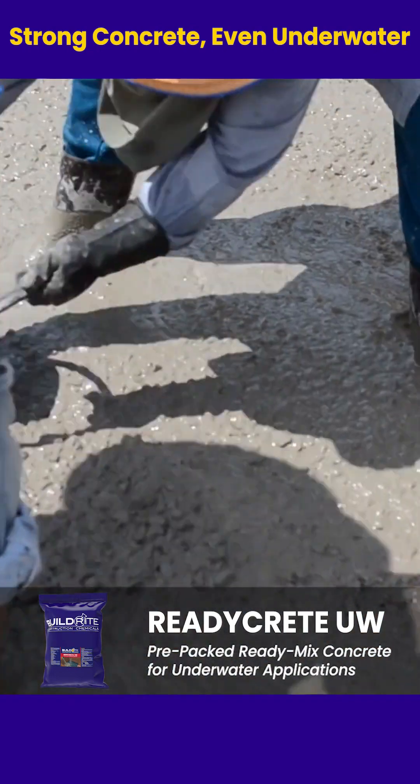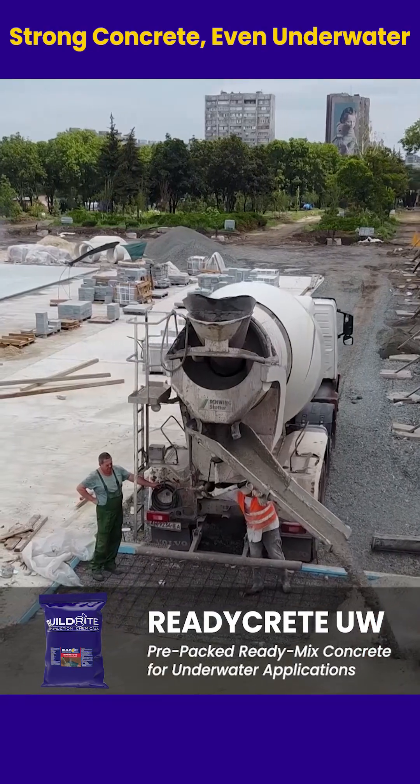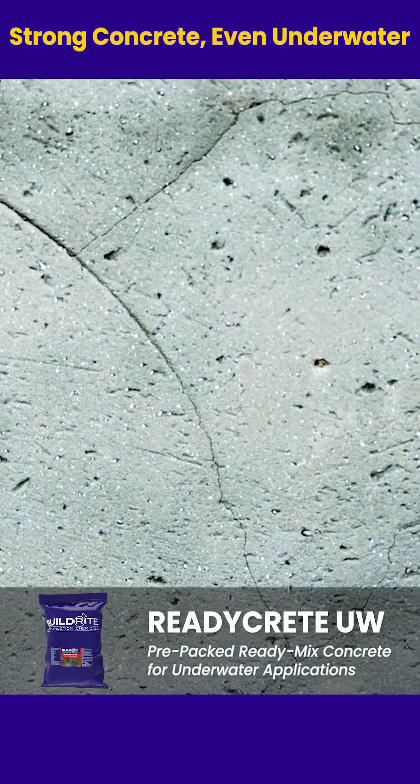Rainy season can make concrete work a real challenge, especially when there's no RMC on site. Too much water in the mix weakens it, making the concrete porous, less dense, and ultimately less strong.